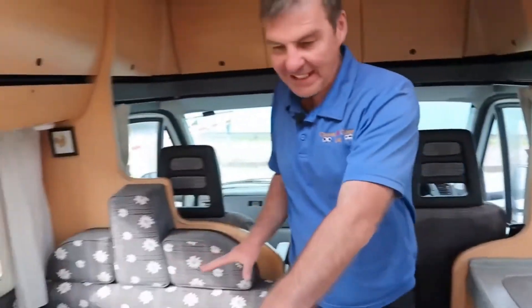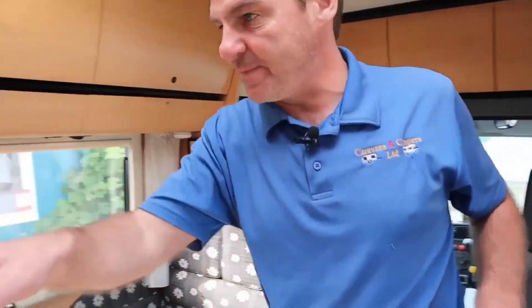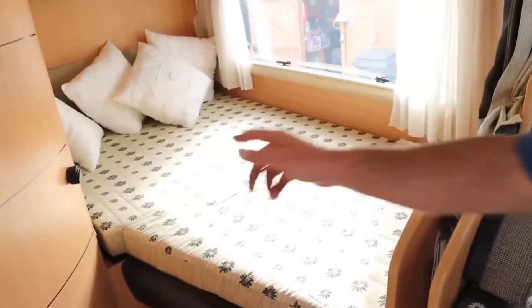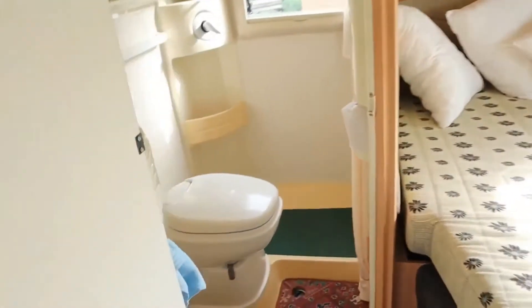And then we've got the dinette here, which I'll pull out. And then if we have a look over here, we have the fixed bed. And then check this out — what a great bathroom.